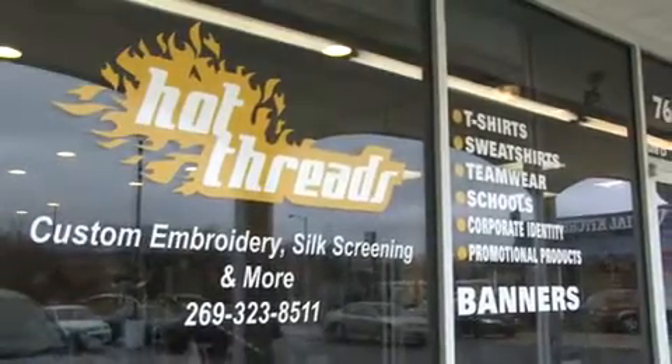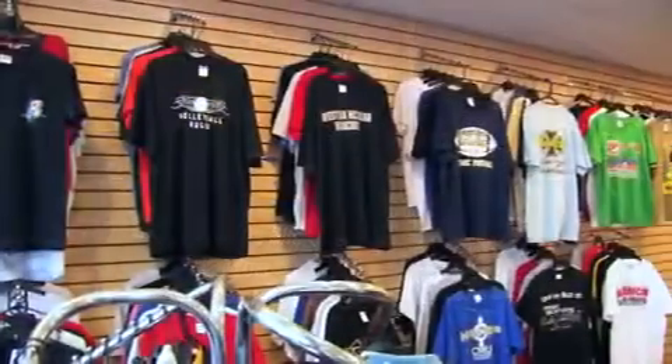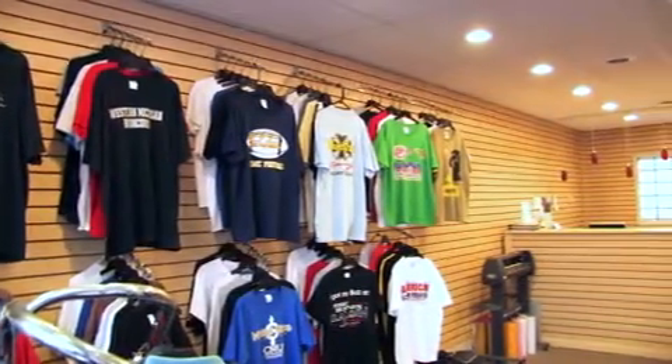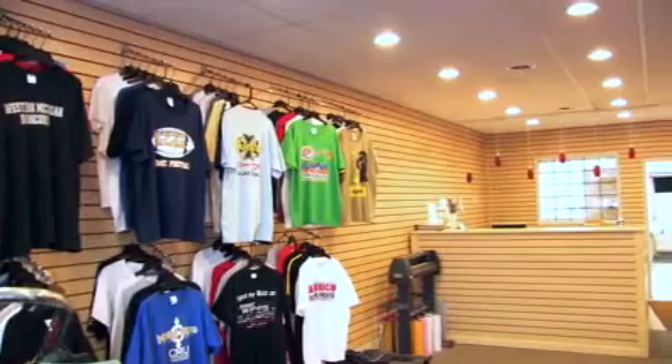Welcome to Hot Threads, a division of American Screen Printing. Hot Threads provides quality screen printing and embroidery for shirts and much more, with friendly and professional service.